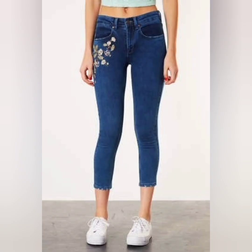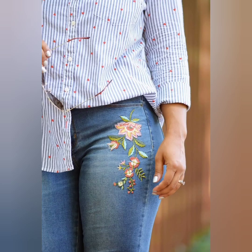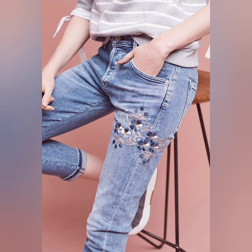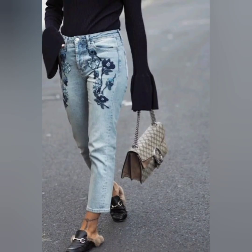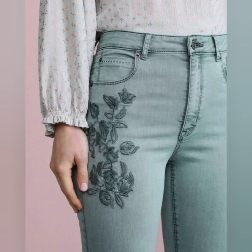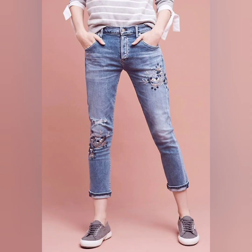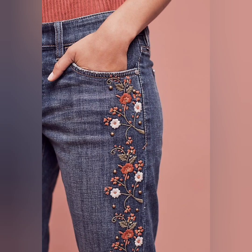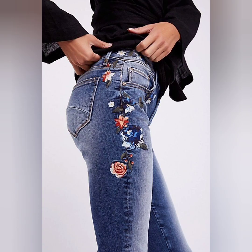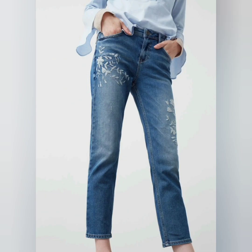These denim jeans are looking so awesome for beautiful and gorgeous ladies. This is for the stylish and fashionable ladies. Whenever you wear these beautiful embroidery pants, you look so trendy and fashionable. Look at this one — these embroidery pants are looking so awesome and decent. This is the side of the pants.